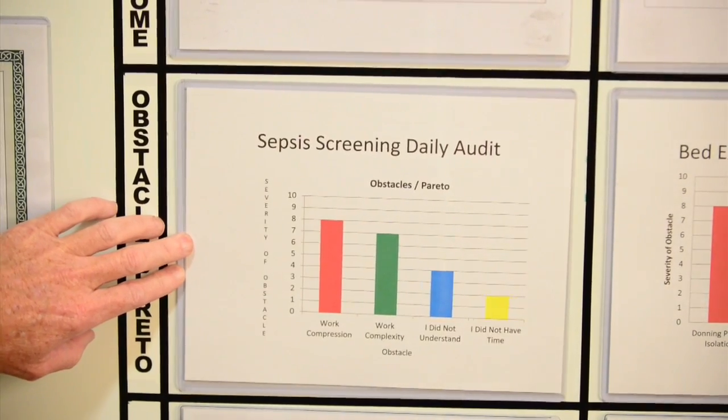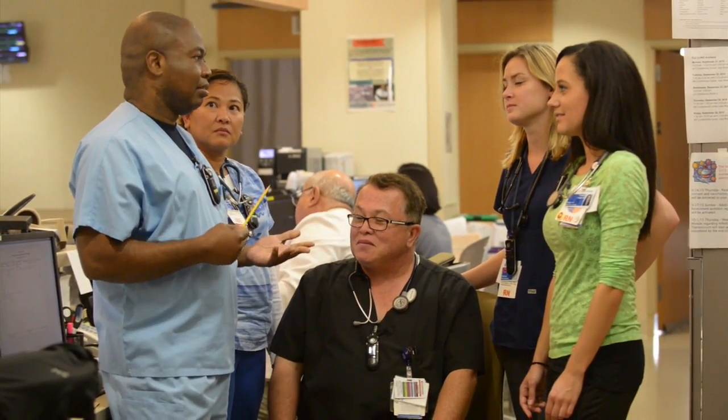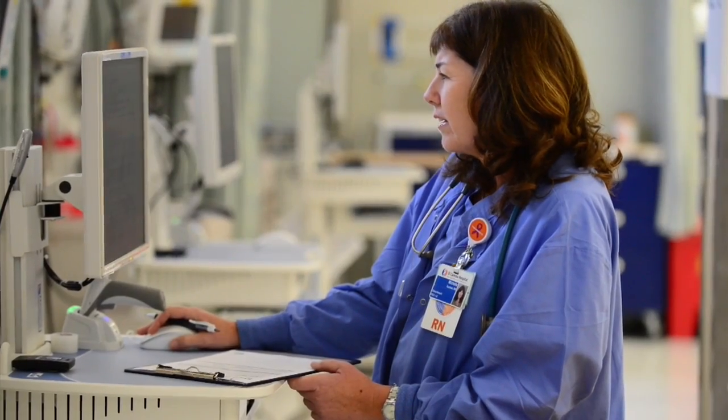Here on the Progressive Care Unit, we are looking at sepsis screening as our quality measure, audited on a daily basis. We had some obstacles — work compression was one of the biggest ones. We also found that some staff weren't sure how the screening worked, so we did re-education. Some said they didn't have time, so we adjusted patient acuity assignments so the time is there.